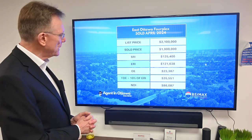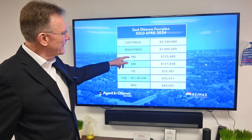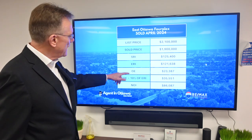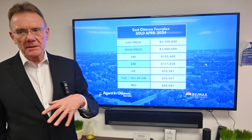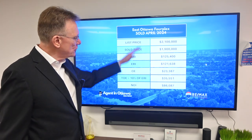The scheduled rental income on this building was $125,000 and change. The effective rental income was almost $122,000, and the operating expenses as stated in the MLS system were about $23,000. When we factor in maintenance and management, the total operating expenses come to $35,000.